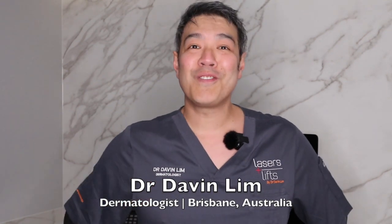Hi there, Dr. David Lim, Board Certified Laser Dermatologist. Today we'll be talking about Vitamin C, or L-ascorbic acid.